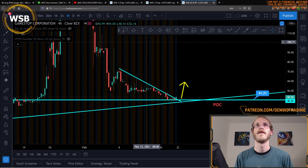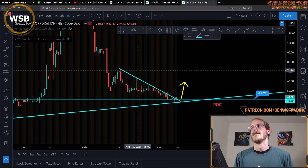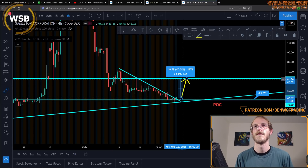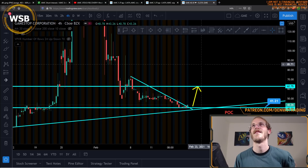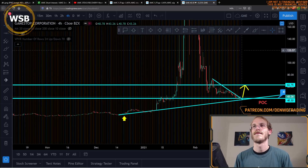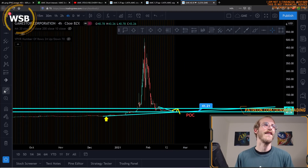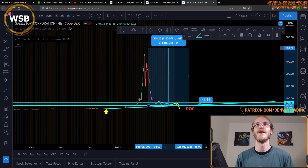If it were to open green, we may see as high as $62 off that opening move early in the day — that could be a 40 to 50% move to the upside. And from the point of control upwards, a measured move would yield over a thousand percent.